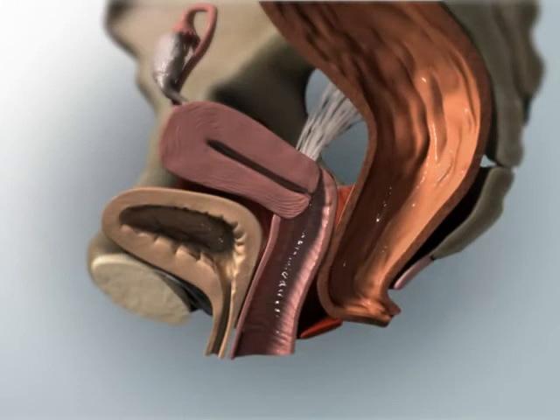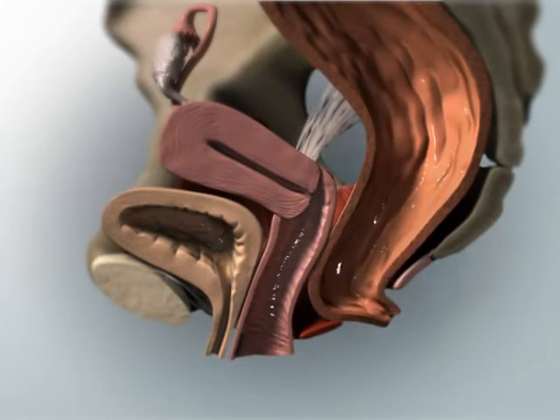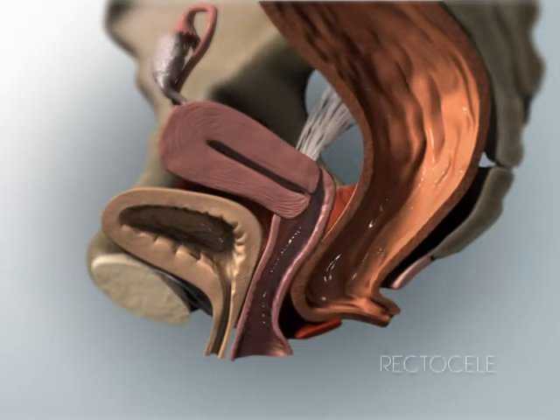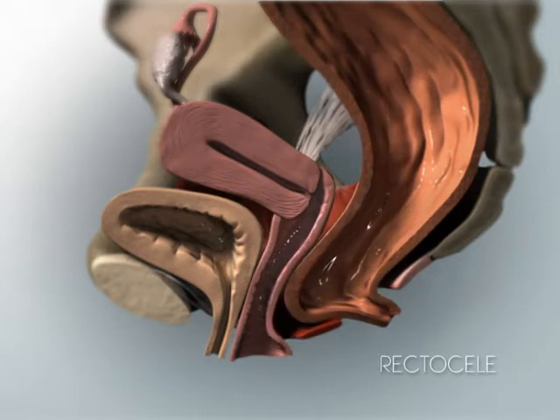Similarly, loss of support of the back or posterior vaginal compartment can result in the displacement of the rectum into the vaginal canal, and sometimes through the vaginal opening. This is also known as rectocele.